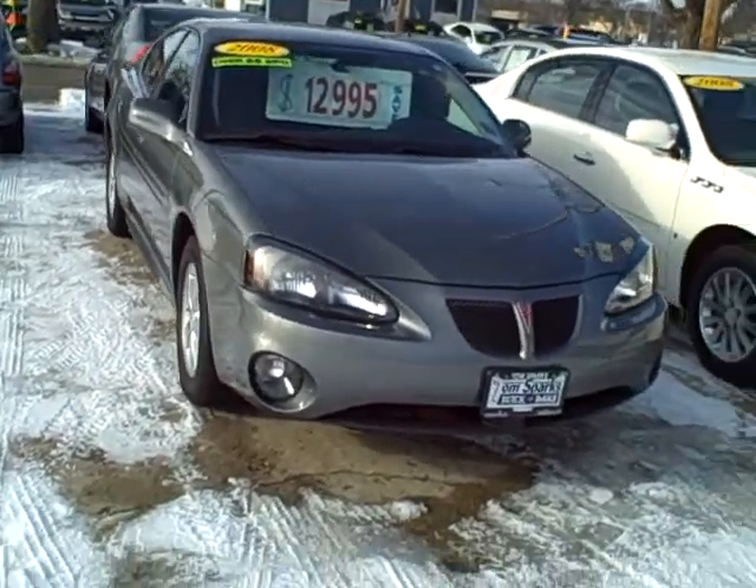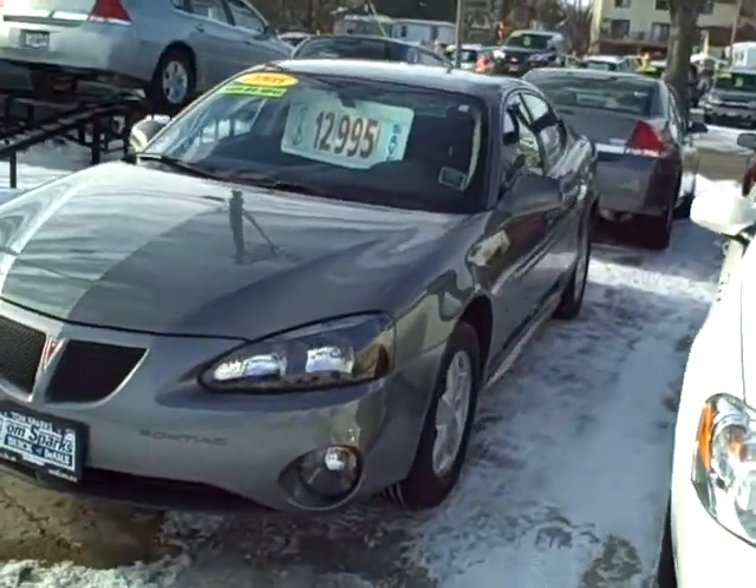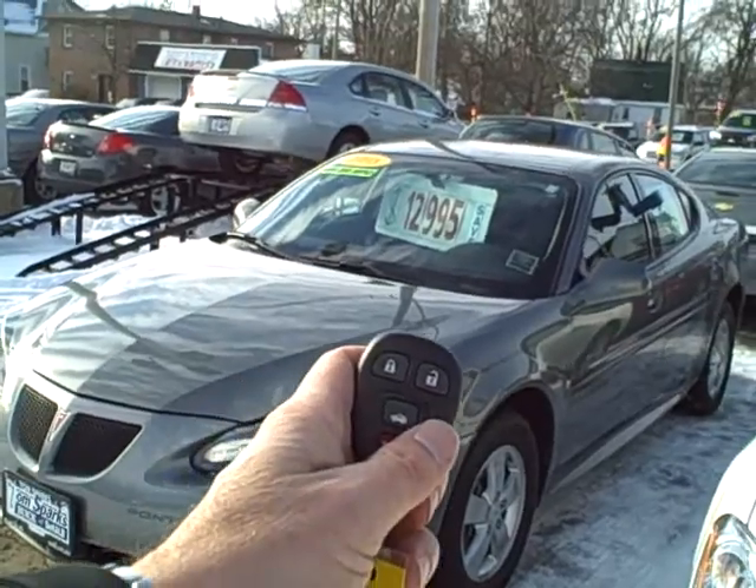2008 Pontiac Grand Prix — power windows, power locks, tilt, cruise, alloy wheels, keyless entry.